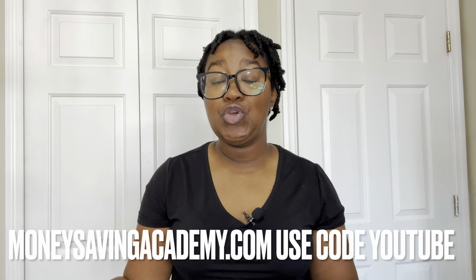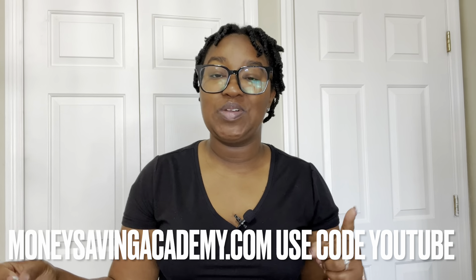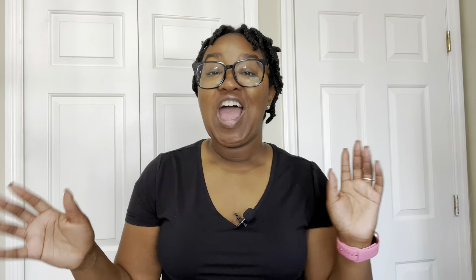If you want more help and support with this, definitely join us inside the Money Saving Academy. We cover all things budgeting, couponing, and meal planning to help you be super intentional with your money and create the financial stability you're searching for. You can get more details at MoneySavingAcademy.com and use the code YouTube to save $10 off your first month. If you have any questions about my specific spending this week, let me know in the comments. Drop some money signs if this video is helpful — thank you so much for watching and I'll see you next week.